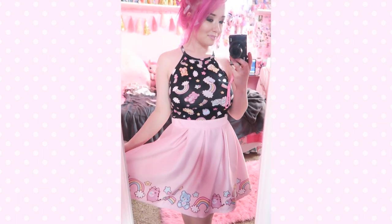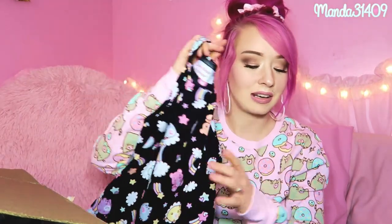I'll have to update you guys on how all these fit and post outfit pictures on my Instagram, manda3409. Whenever I try those on, follow my Instagram and you will see outfit photos when I post them.